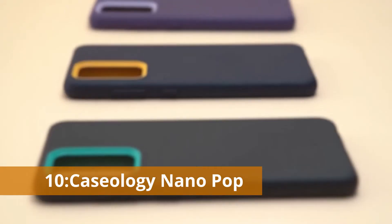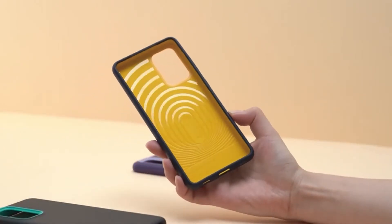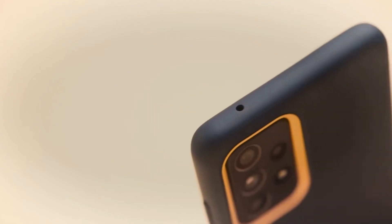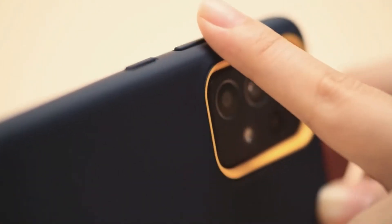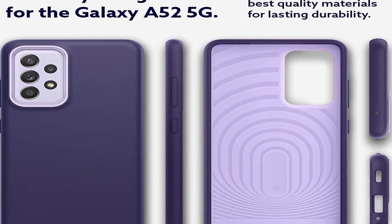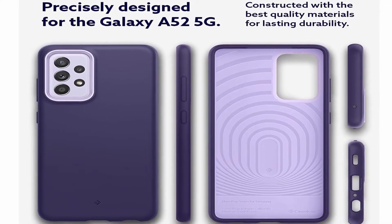Number 10: Caseology Nano Pop. Are you looking for a case for your Samsung Galaxy A52 that pops? The Nano Pop cover from Caseology meets the description beautifully, with its two-tone color scheme giving enough contrast to make your phone stand out. The case is compatible with most screen protectors and adds only 0.14 inches to the thickness of your A52. The interior protection pattern is designed to dissipate shock from drops, bumps, and fumbles while remaining slim and protective, with responsive buttons and exact cuts for all ports.